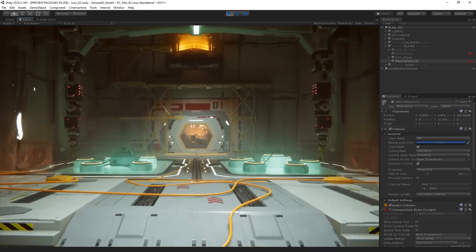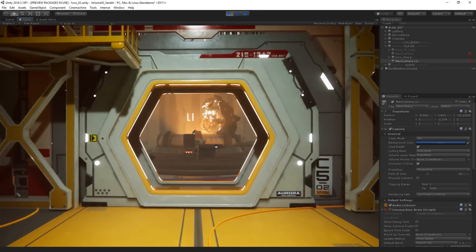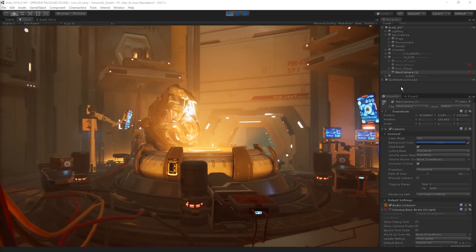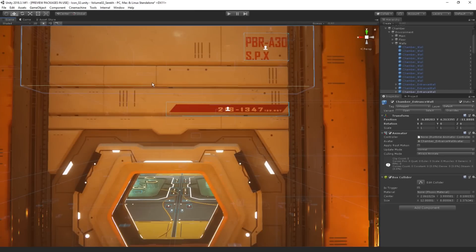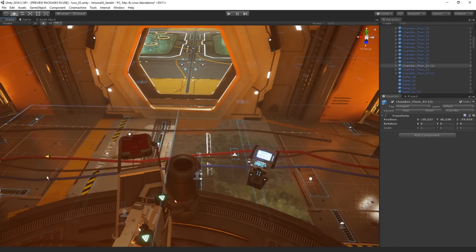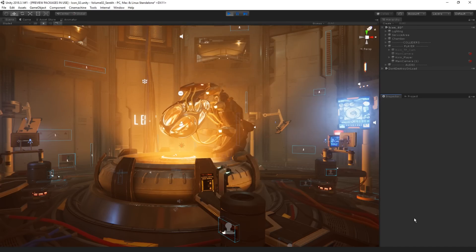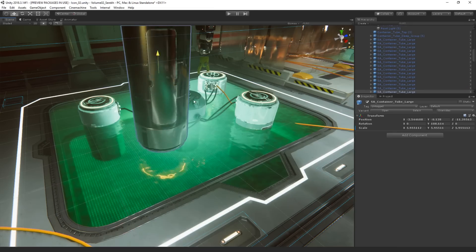Once we enter Unity, we can see that the pack contains a fully lit environment consisting of two sections: the service area and the main chamber. It's a modular sci-fi lab built from walls, floors, trims, scaffolding, and a multitude of props. The star element, the arm, is fully rigged and comes with animation as well.